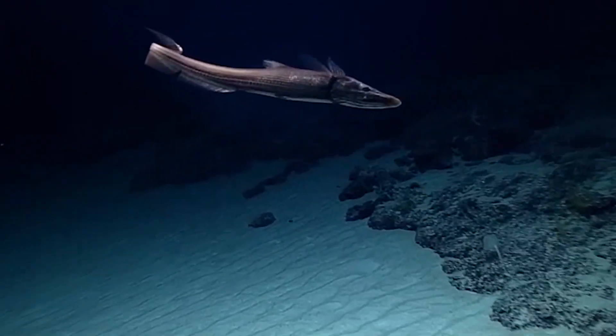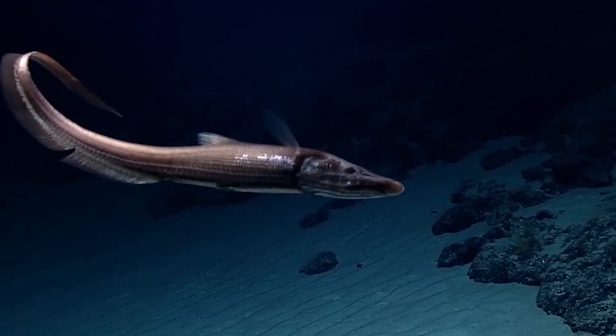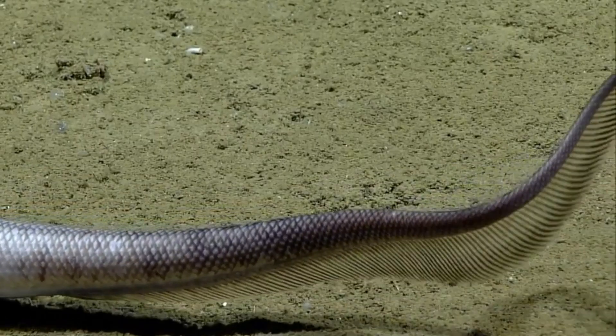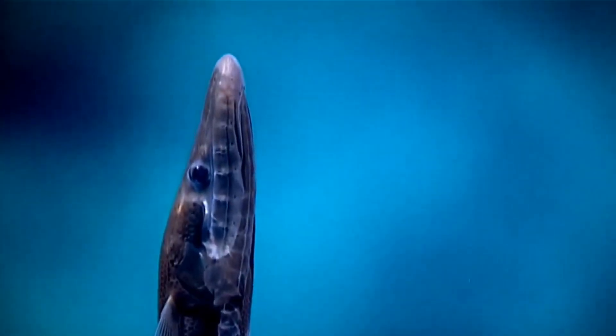Halosaurs are a family of eel-like fish that can be found in deep oceans worldwide. They have elongated bodies that end in whip-like tails. 16 species are known.